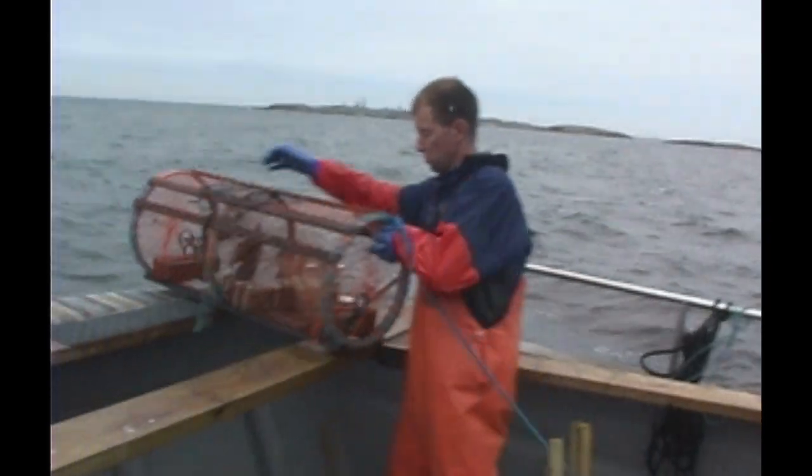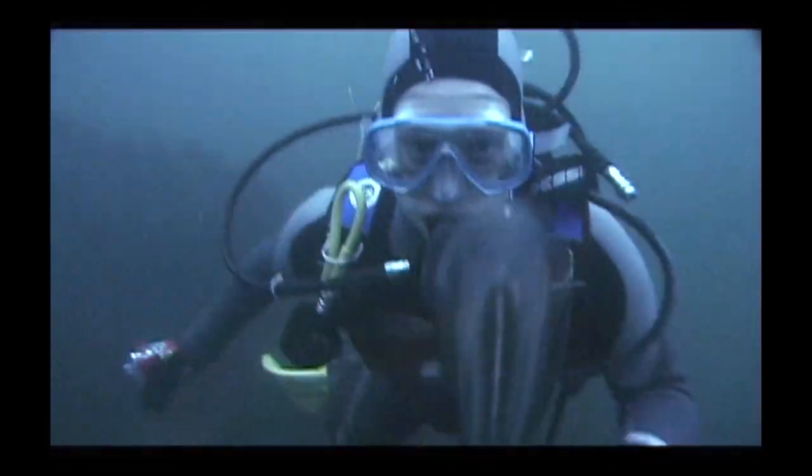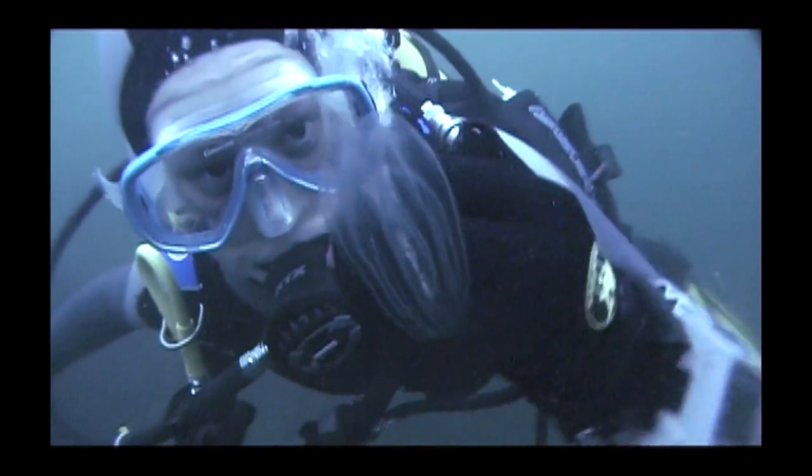I'm going to get back in my dive gear and go check out what Stephanie's doing. Down here I'm searching for jellyfish. Not all jelly-like creatures are true jellyfish — this, for example, is an unrelated comb jelly, a ctenophore.